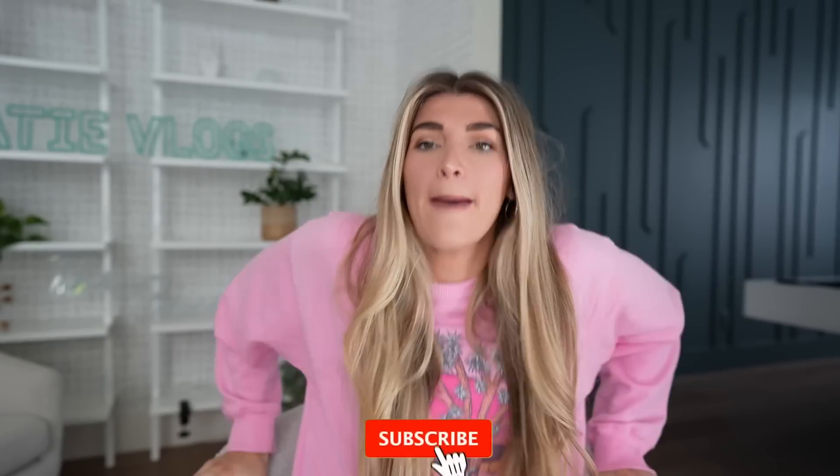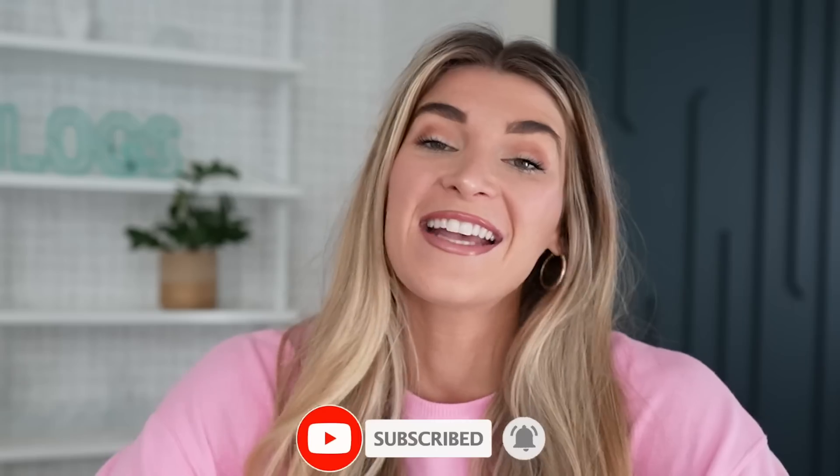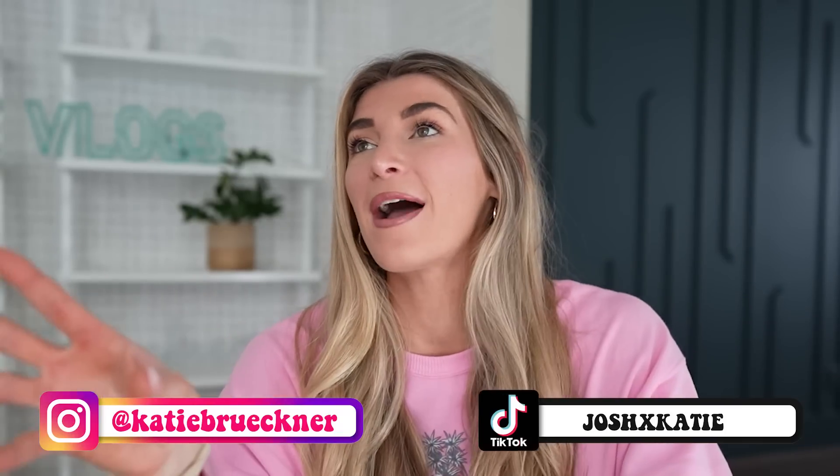Hey guys it's Katie and I am back with another video. We're just going to get comfy for this one because it's another clothing haul. You guys know I love doing these because I might have a shopping problem, but it's only with clothes, I swear. There's something about buying high quality clothes that just — you can't pass up, you know? They're discounted but they're high quality clothes.